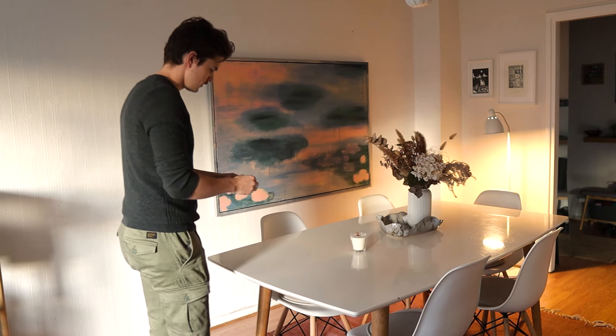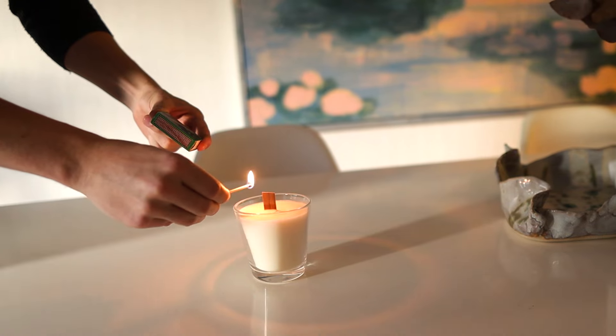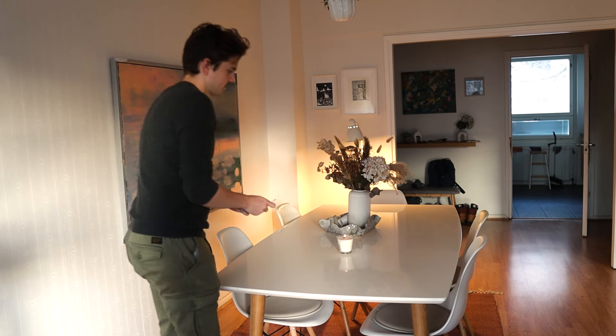To reduce clutter in your home, I have discovered that it's often the simple rules, habits and actions that can lead to an organized space and improve your living environment. So let's dive into 12 things that will help you create and maintain a more clutter-free home.